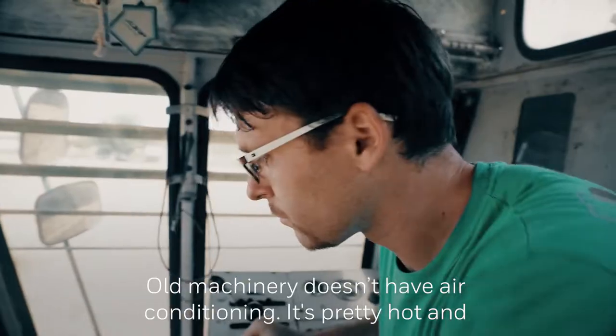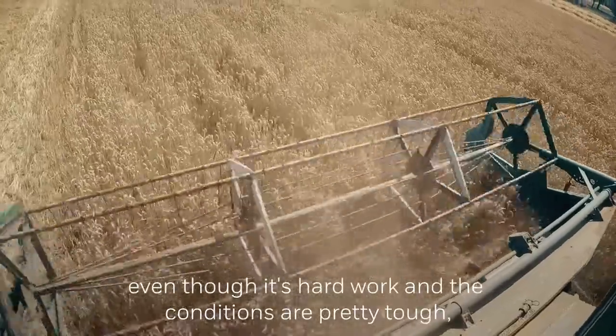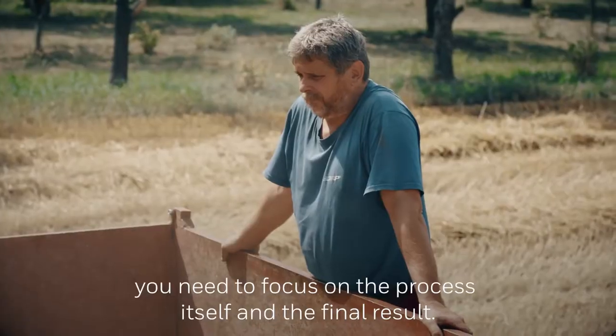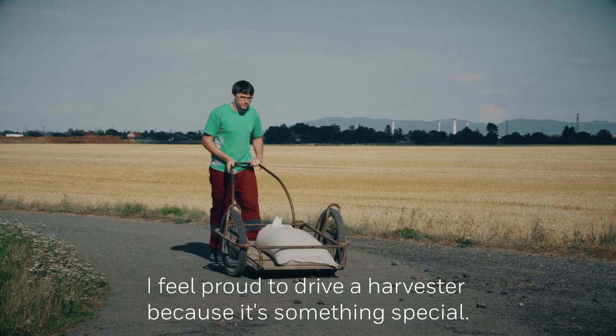Old machinery doesn't have air conditioning — it's pretty hot. Even though it's hard work and the conditions are pretty tough, you need to focus on the process itself and on the final result. I feel proud to drive the harvester because it's something special.